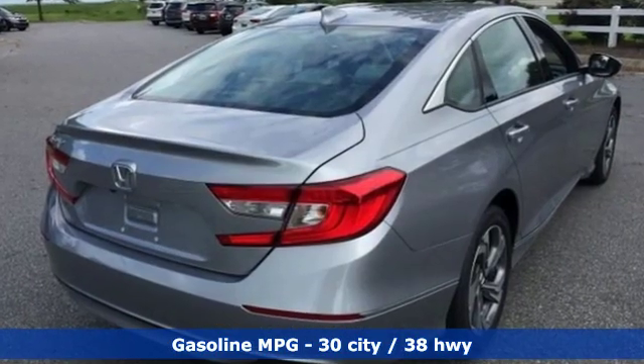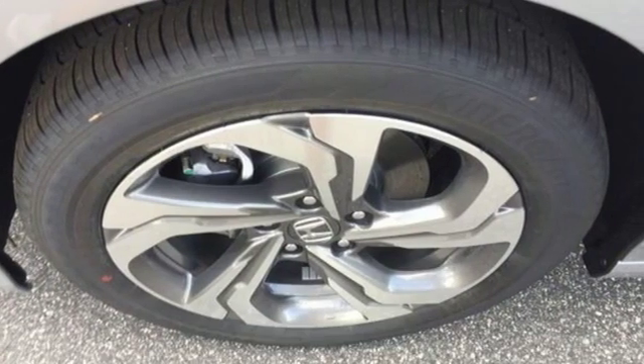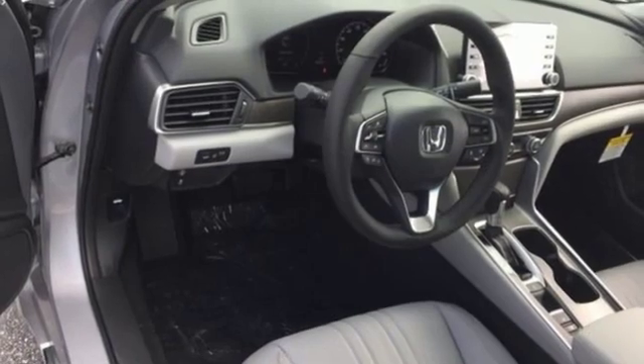Streaming audio, power heated mirrors, front heated leather bucket seats, auto dimming rearview mirror, doors and push button start proximity key.